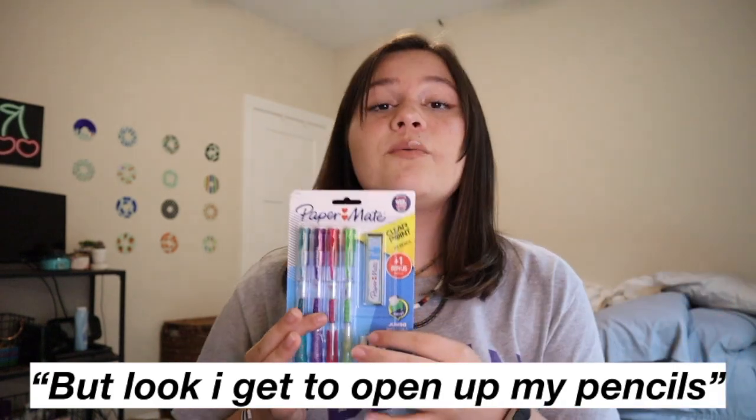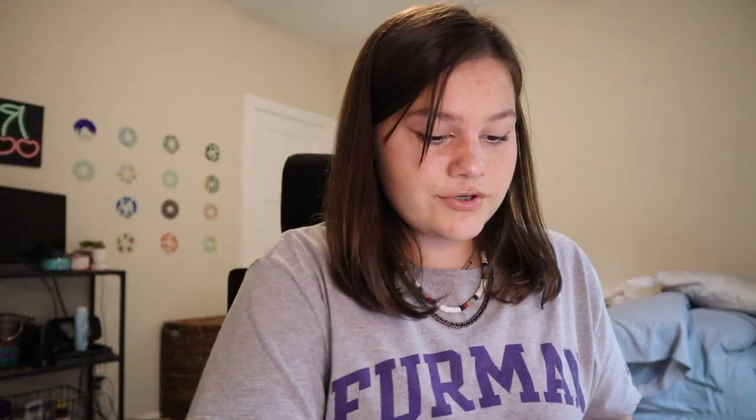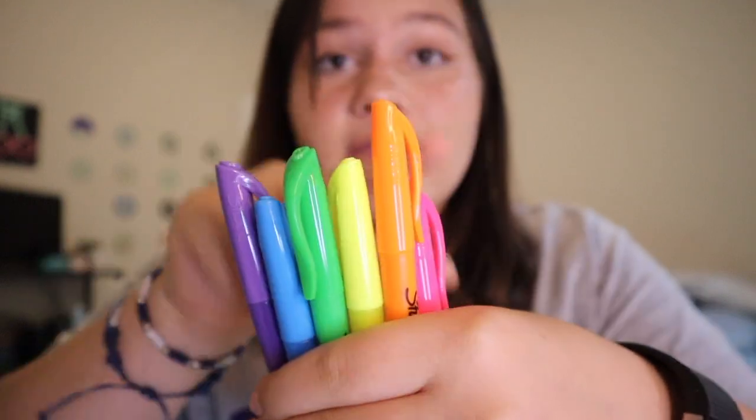Look, I get to open up the pencils. That was the most terrible rip I've ever done — so ungraceful, I am so sorry for that. But for now, so I don't lose anything, I'm going to put the stuff in here. And then now we get to open up the highlighters. So I'm just going to take one for now of each color and keep the rest as backup. We got like the whole rainbow going on: pink, orange, yellow, green, blue, purple.